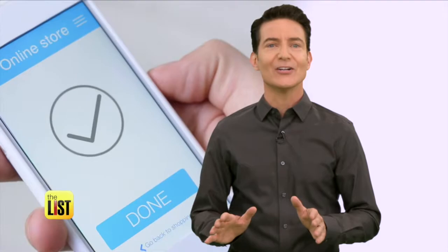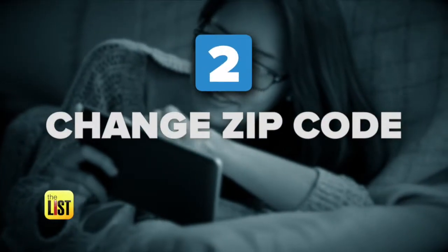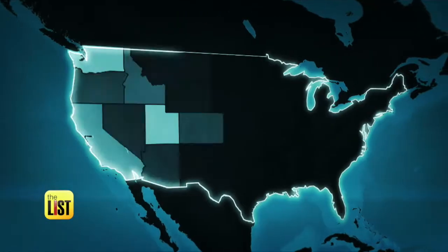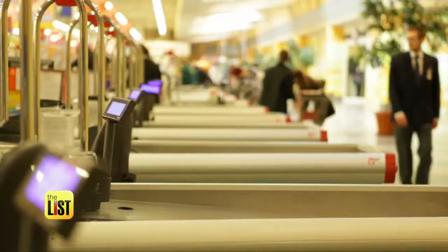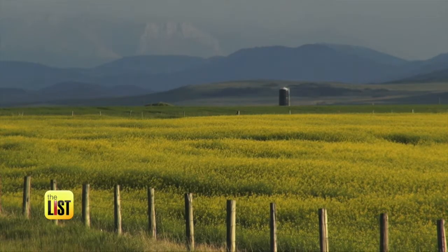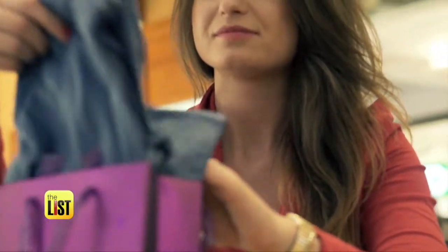Next, try changing the zip code in your shipping address, because certain parts of the country are priced differently. Some retailers match the prices at their nearest brick-and-mortar store, so if you live in the sticks you might get gouged. But if there's a location down the block, there was more opportunity for customers to go into the store, so they priced it more competitively.